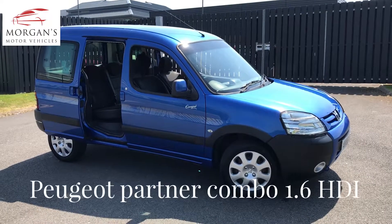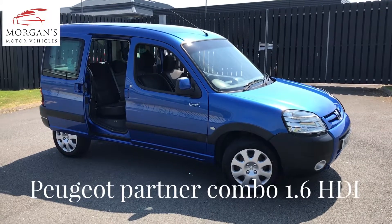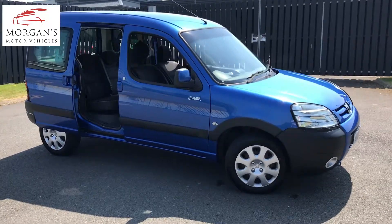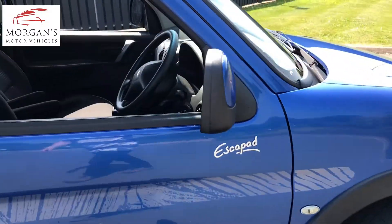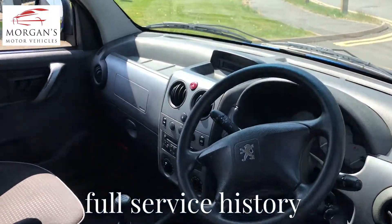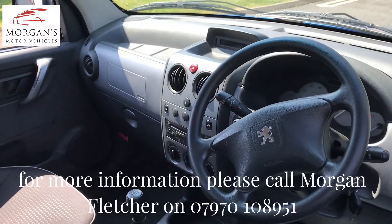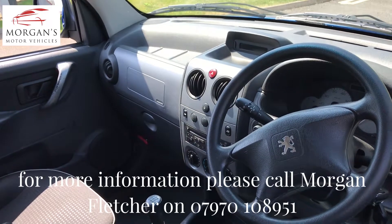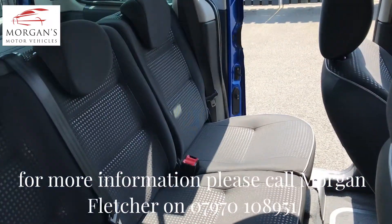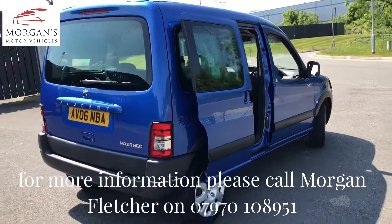Hi everyone, got a Peugeot Partner today — Peugeot Partner Combi in blue, five door. Great little van if you're after something a little bit different. Lovely color, this is the Espada, so it's got a lovely interior. One owner, two sets of keys, and an enviable service history — something like 15 stamps in the book, all serviced at one dealer, and had its cam belt done.